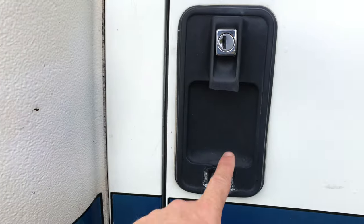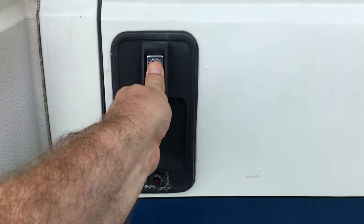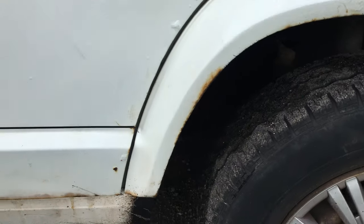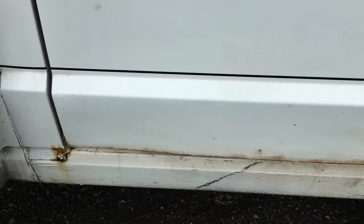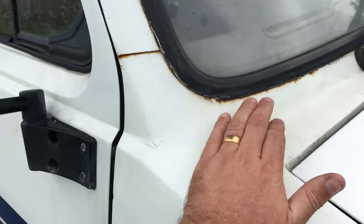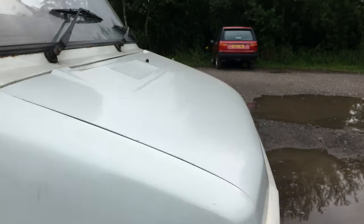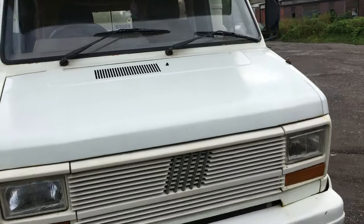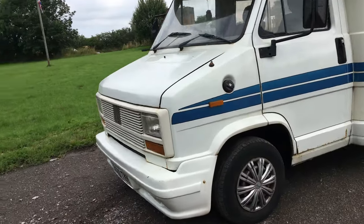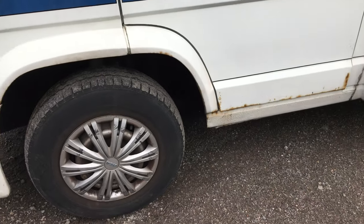Someone's broken the door handle here — it still opens and closes fine but it will be needing a door handle at some stage. There's a little bit of surface rust and corrosion on the wheel arch, but I've seen a lot worse. Not too bad at all really when you consider the age. Same on this side — it would definitely benefit from a set of wheel caps.